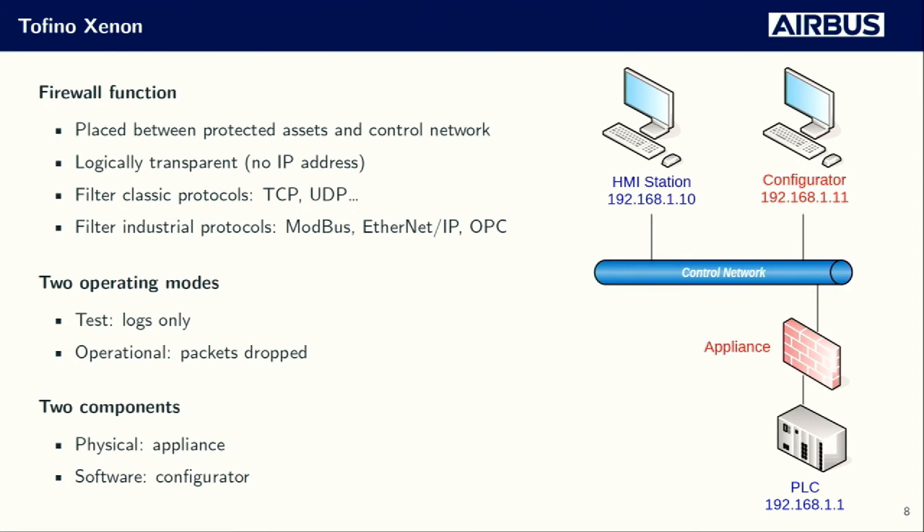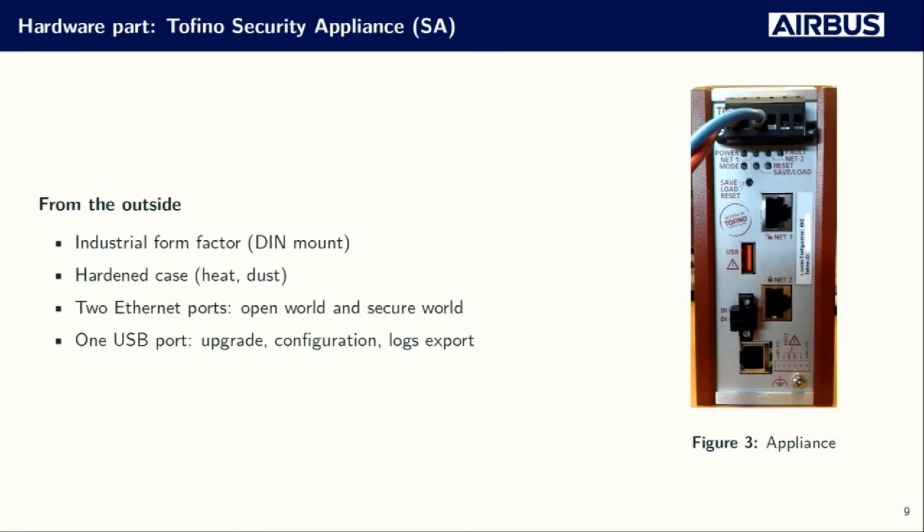The two main components of the Tofino: the first is the security appliance, the small box installed in your network. It's been physically designed to fit in a safety-critical environment and has two Ethernet ports — one for the open zone and one for the secure zone connected to your ICS systems. There is also a USB port used to push filtering configuration, push new upgrades, or retrieve logs from the appliance.